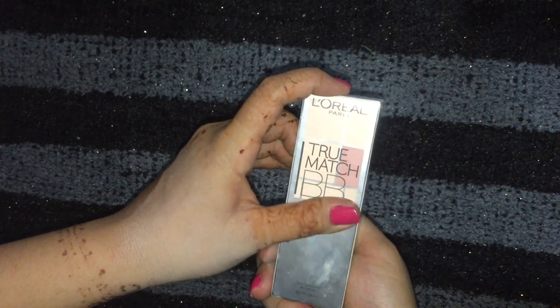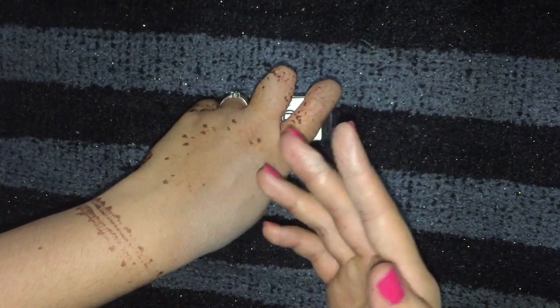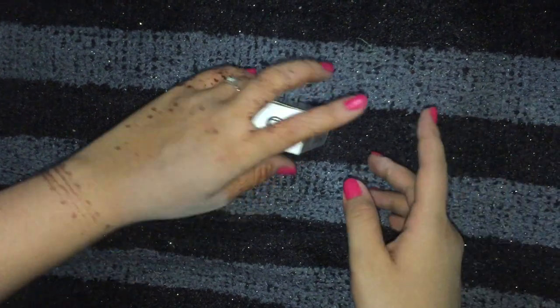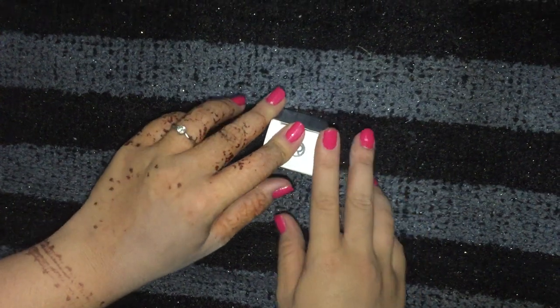That's everything written on the packaging. We should end the video here. Thank you so much for watching, and go check out my other BB cream videos — I'll put a link in the description box.